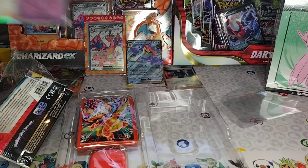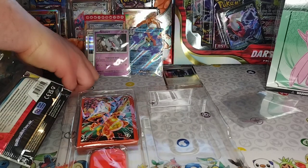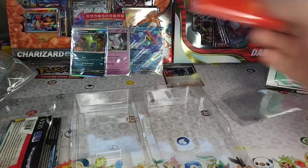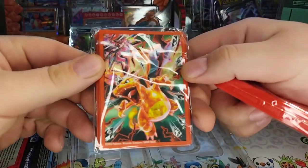Awesome, heck yeah — definitely some good pulls out of this. You got a secret rare and you got two EXs! And this is the stand for the Charizard — that is the stand! And you got the Charizard sleeves too. That's heck of cool!